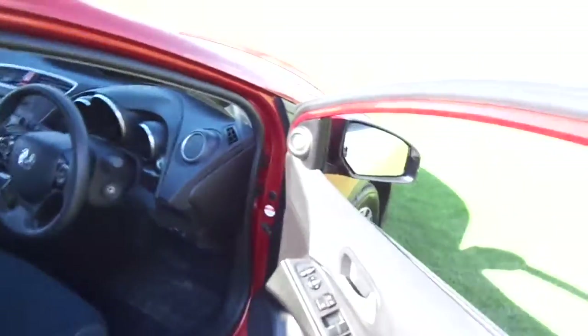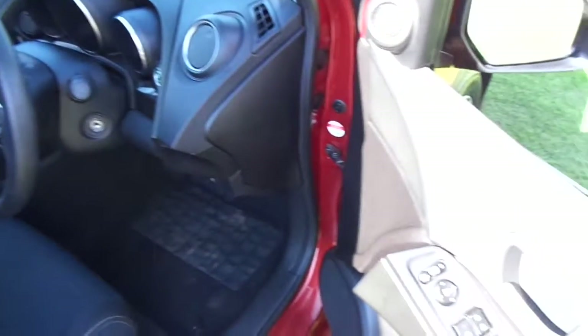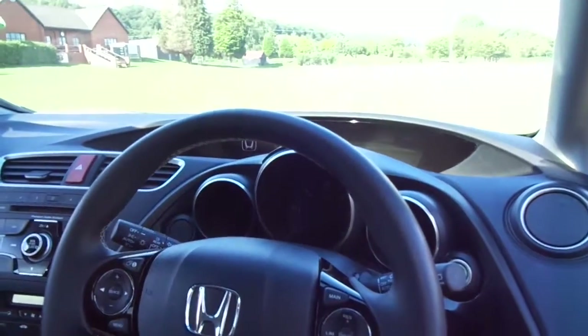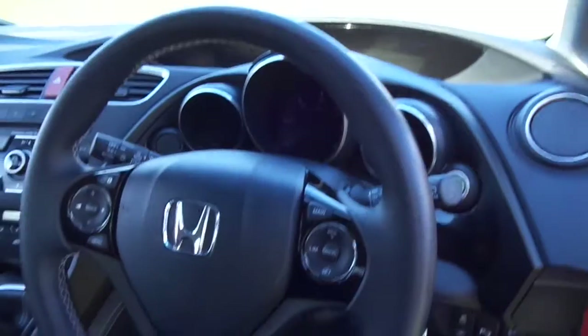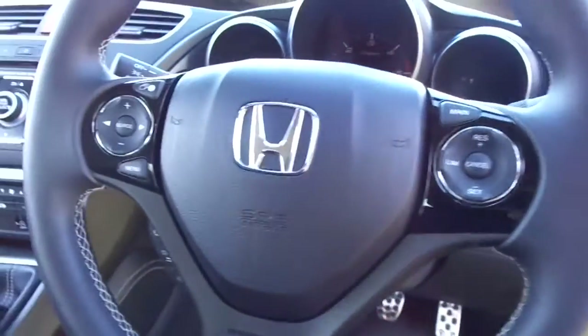Moving around to the interior, we have electric windows all round with electrically adjustable, retractable and heated wing mirrors. Automatic lights and automatic wipers, as well as a multi-function steering wheel with cruise control, speed limiter and audio functions.